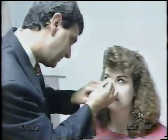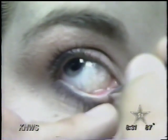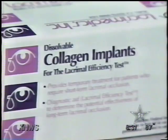A procedure called canalicular occlusion can bring many sufferers of dry eye permanent relief. Small plugs are placed in the tear drainage ducts so the eye receives more natural lubrication. A simple test called the lacrimal efficiency test can determine if canalicular occlusion would help you.